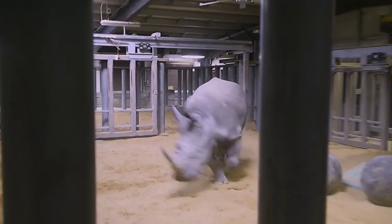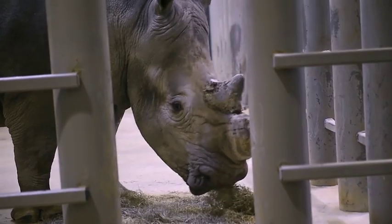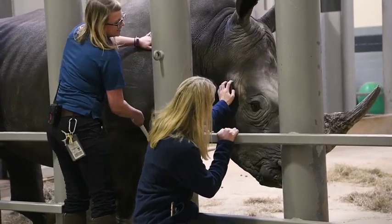This male is just super fun — he's very charismatic, very friendly, and he's been really easy to transition over to our care and to the barn. He works with the keepers really well.